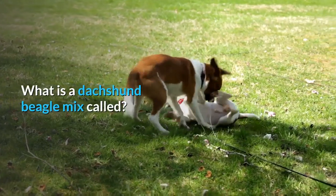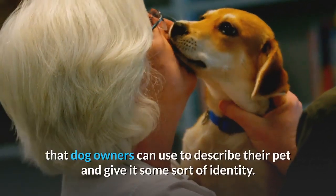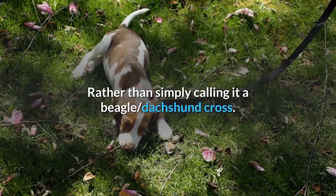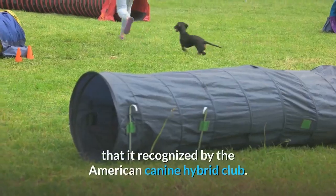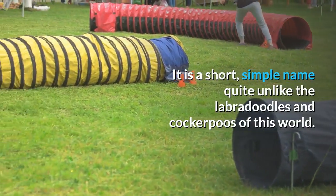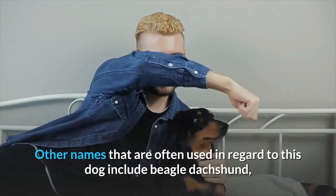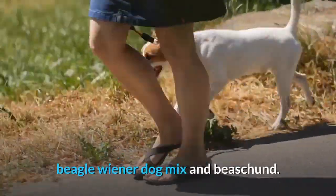As with all popular crossbred dogs, there has to be a catchy name that dog owners can use to describe their pet and give it some sort of identity. Rather than simply calling it a Beagle Dachshund Cross, most owners now call the hybrid a Doxal, and this is in fact the one name recognized by the American Canine Hybrid Club. It is a short, simple name, quite unlike the Labradoodles and Cockerpoos of this world, and it brings a better sense of identity to help it stand out. Other names often used include Beagle Dachshund, Beagle Wiener Dog Mix, and Bechund.